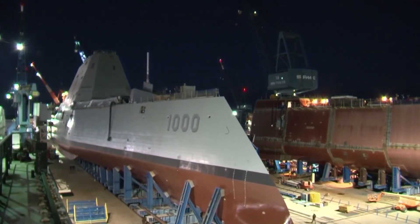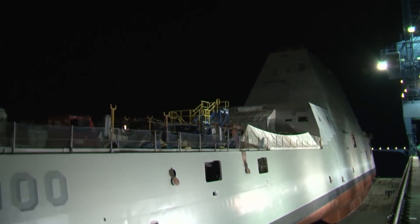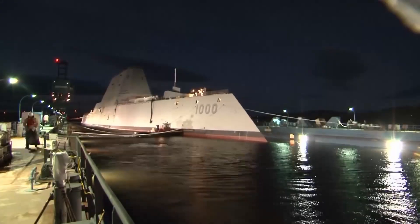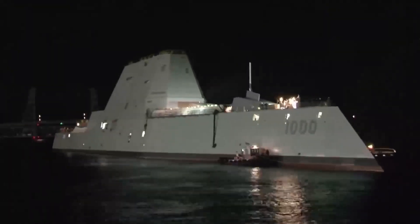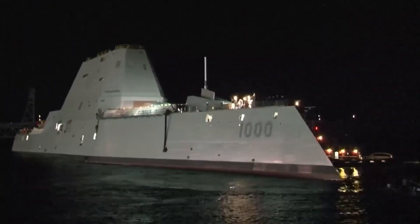600 feet long and displacing 16,000 tons of water, the Zumwalts are huge ships. They displace nearly twice as much as the Burkes do. But that doesn't mean the cruisers, with their distinctive downward-sloping hulls, have a lot of empty space.